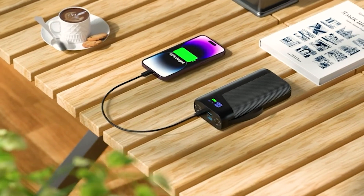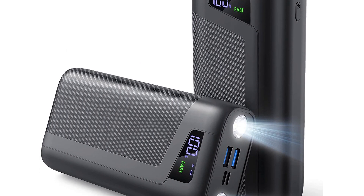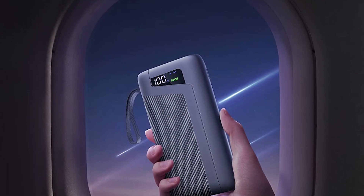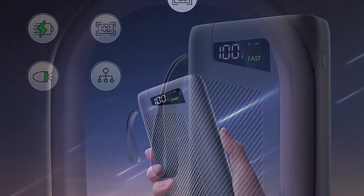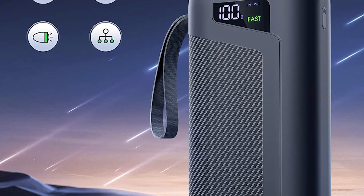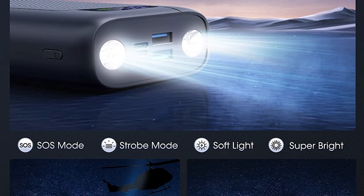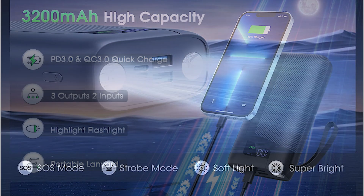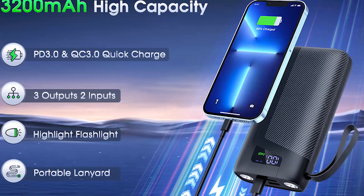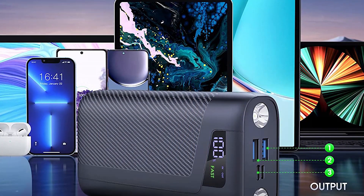The power bank also has a powerful flashlight, which has been useful in several scenarios where a quick source of light was needed. This feature makes the power bank even more versatile and appealing to outdoor enthusiasts or frequent travelers. In terms of portability, the Onlin power bank is compact and easy to carry around. Despite its high capacity, it comes with a carrying pouch, making it more convenient to take wherever you go. Overall, the user has been very satisfied and recommends this product to anyone in need of a reliable and powerful charging solution.